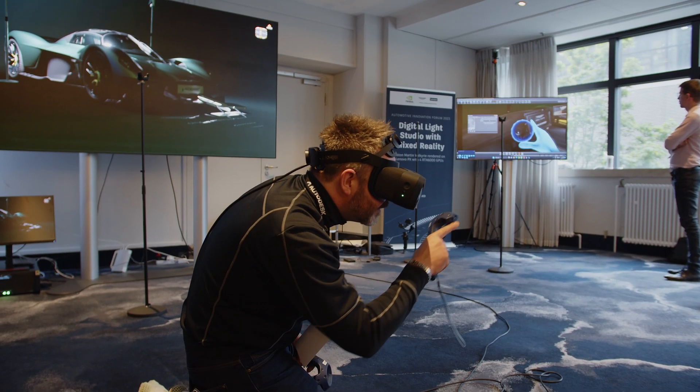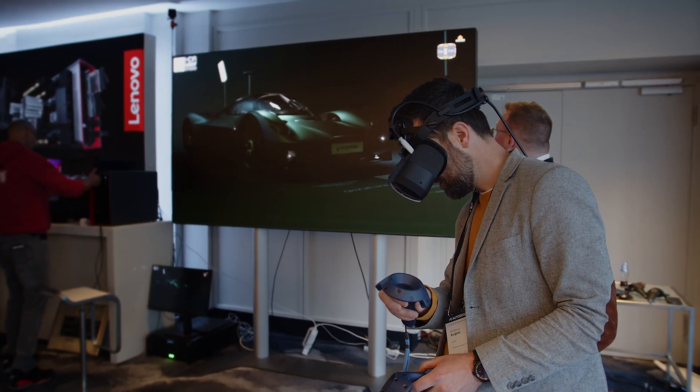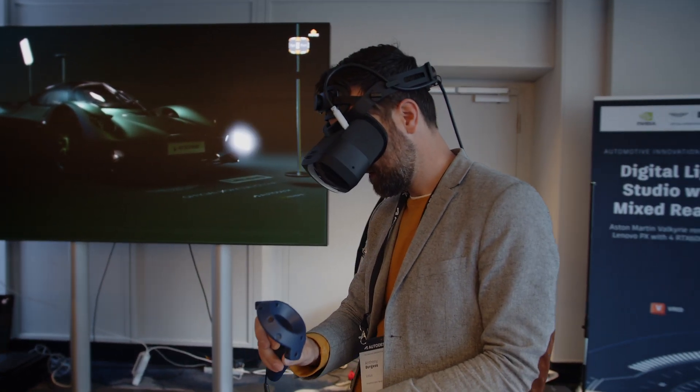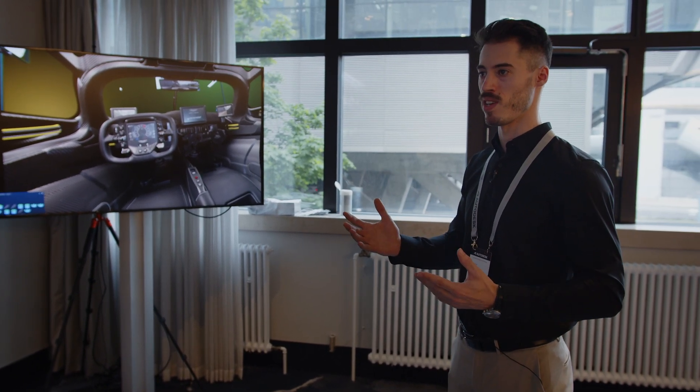Lenovo is doing a very good job opening this to the market and to the wider audience. We're actually opening the power to everyone, and what this allows in the end is that instead of having just a couple of users that can benefit from this high visual fidelity, we are opening this quality to everyone.